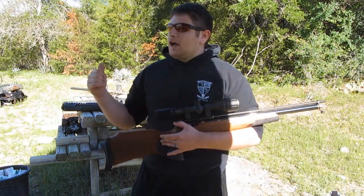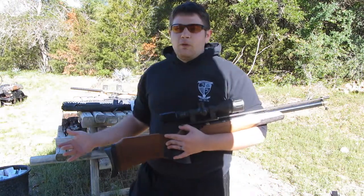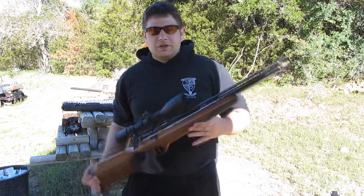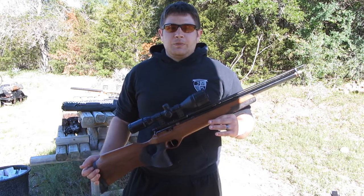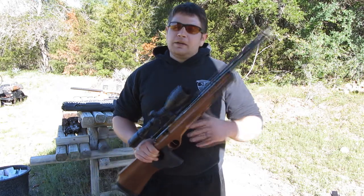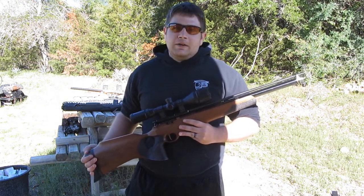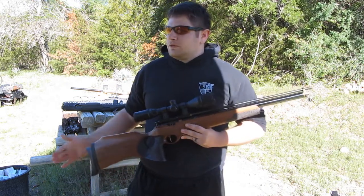I actually shot video yesterday of me shooting this gun, but the winds were 30 to 40 miles per hour. I just couldn't keep a respectable group. The truth of the matter is there are no animals out in those high winds anyway, so we're not going to be doing any hunting. I apologize if you're a target shooter — maybe your interests are best catered by a different channel. These videos are going to be about hunting.